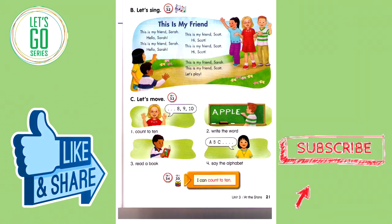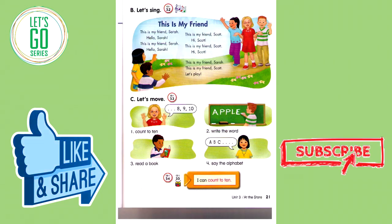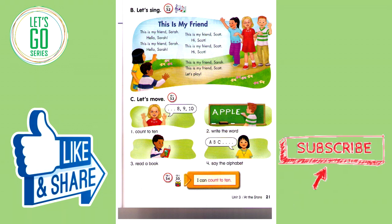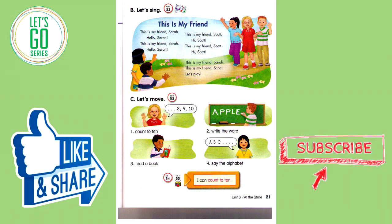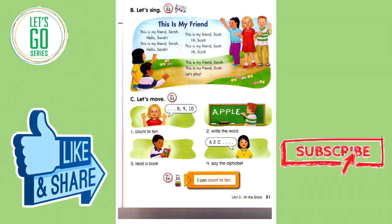Track 52B. Let's sing. This is my friend Sarah, hello Sarah. This is my friend Sarah, hello Sarah. This is my friend Scott, hi Scott. This is my friend Scott, hi Scott. This is my friend Sarah. This is my friend Scott. Let's play.